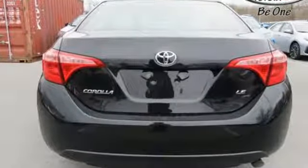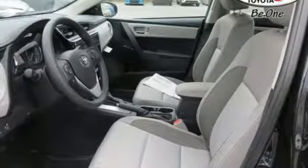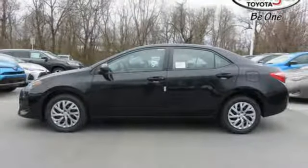There's plenty of room in this Corolla for the group, and the Bluetooth helps you stay connected to them along the way. Plus you'll enjoy the Entune audio with touch screen, and the peace of mind from Toyota Safety Sense P.